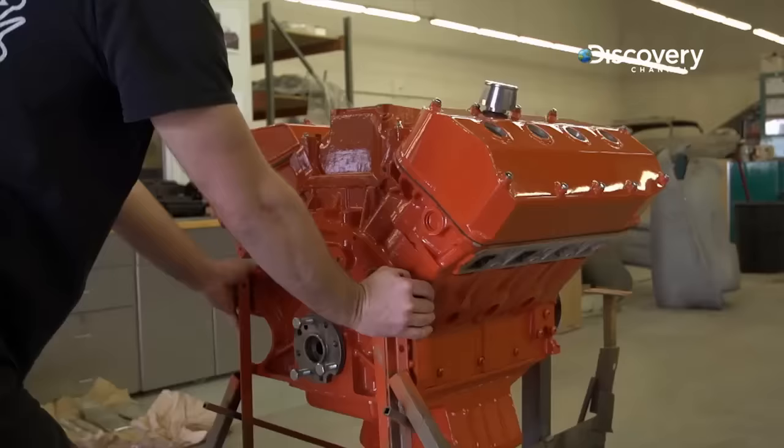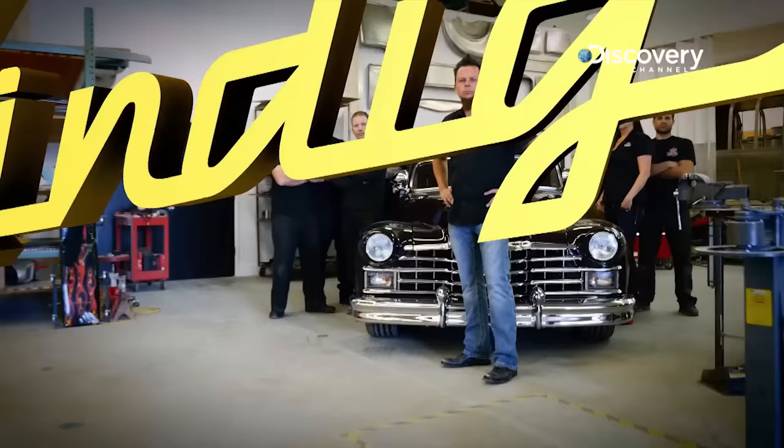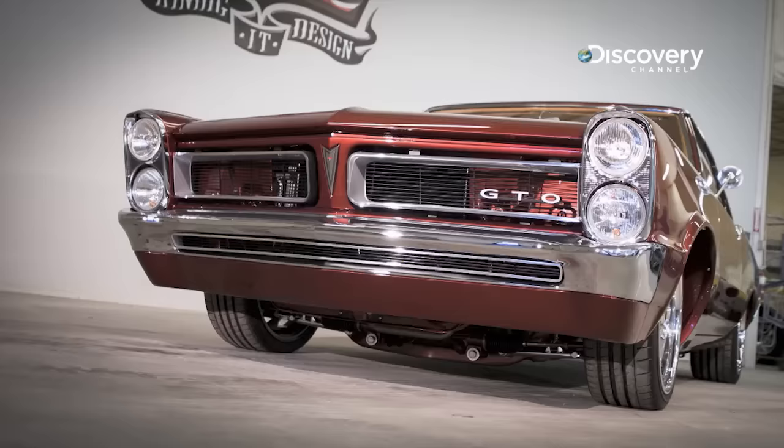At Condigat Design, we build all sorts of styles of cars in different eras. This is actually one of my very favorite muscle cars — this 1965 Pontiac GTO. A little bit off the beaten path, but certainly a classic.